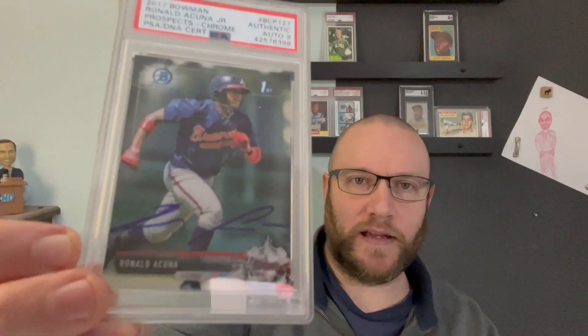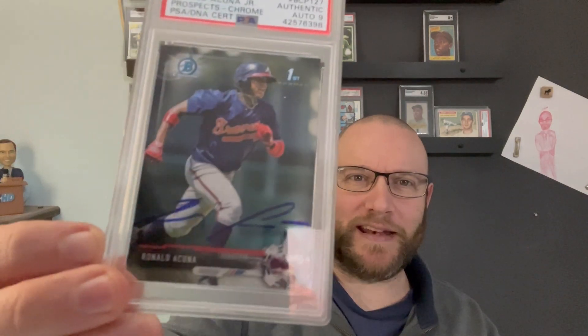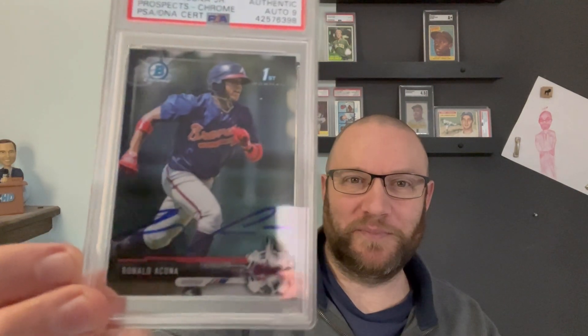And last is this Acuna Rookie Auto — First Bowman Auto, I should say. 2017 Bowman. The auto was graded at a 9. I don't care — pretty cool, really happy to have this. Because the auto was a 9, I got this super cheap, like 80 bucks maybe. Crazy deal.